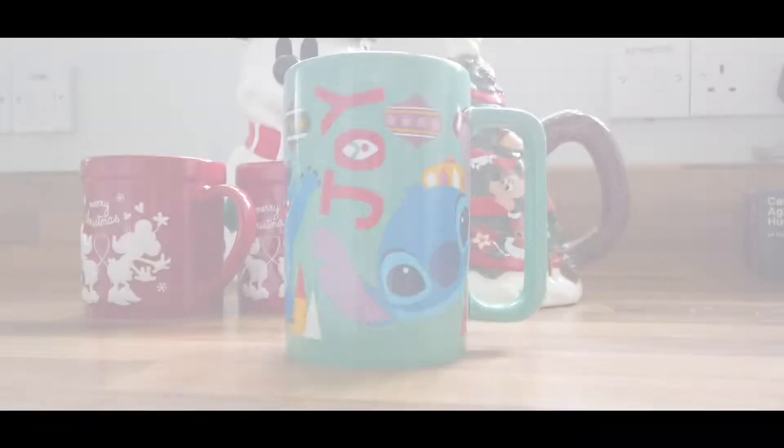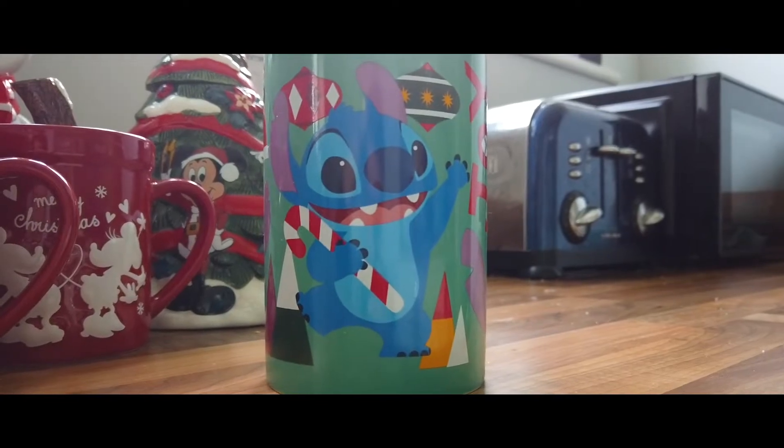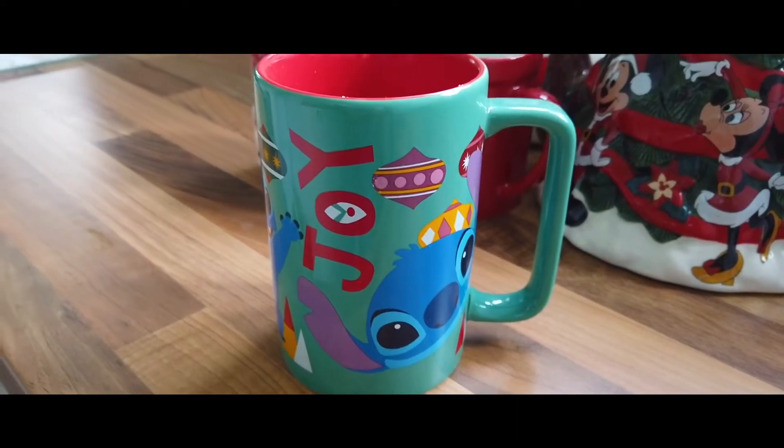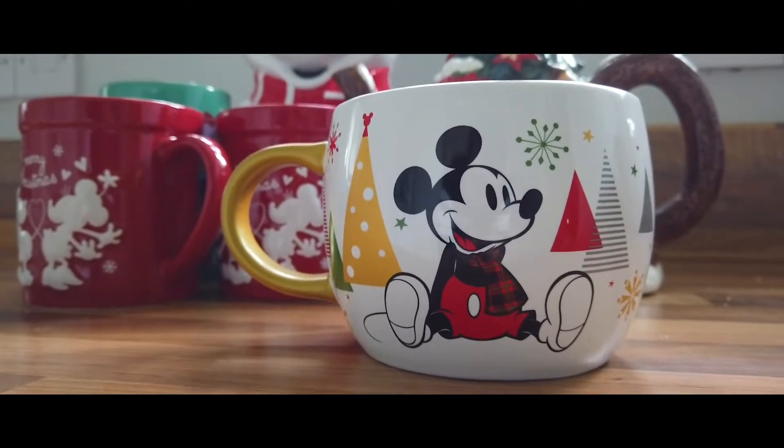The next one is my personal mug that I use throughout December, and of course it features my very favorite Disney character — Stitch. There's my guy! I actually love this mug; again it was from the Disney Store, I believe we got it two years ago.